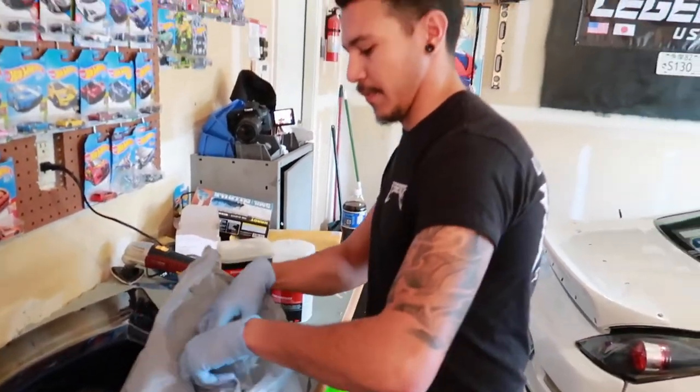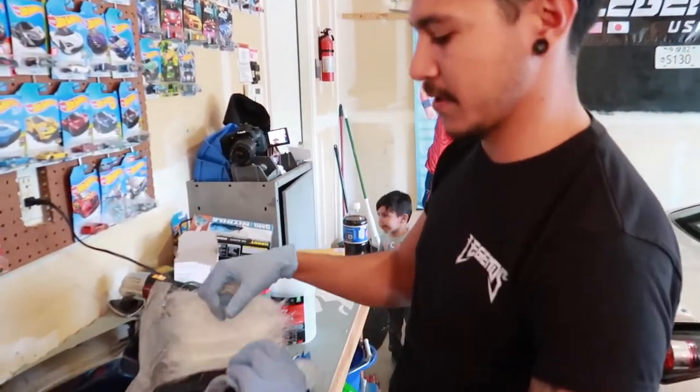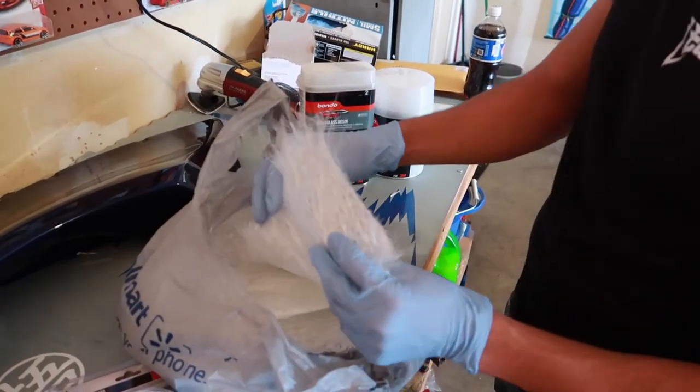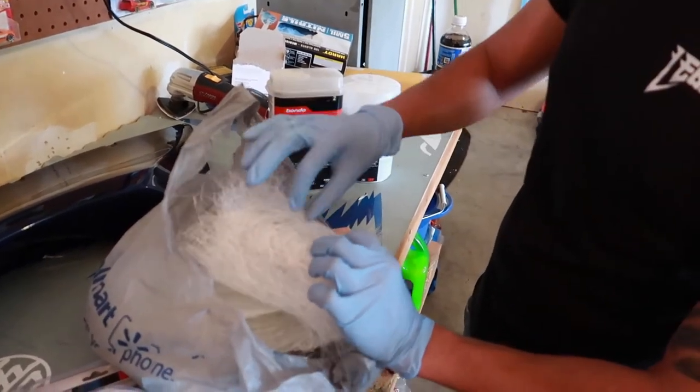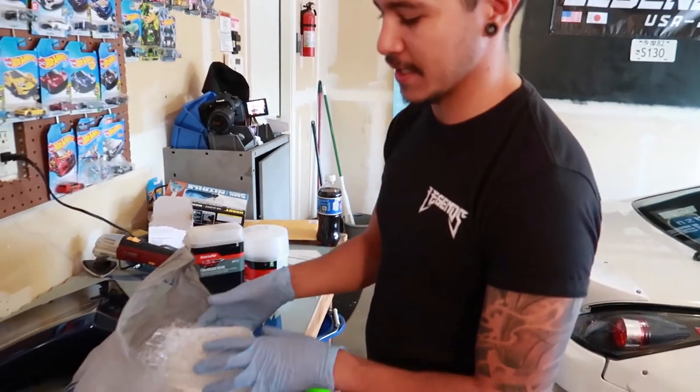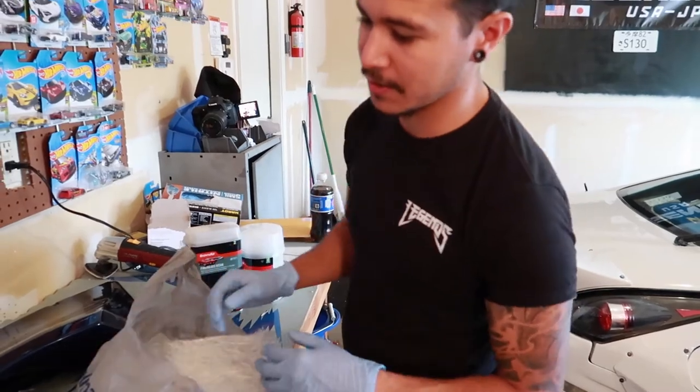If you guys haven't worked with fiberglass before, this is what a normal fiberglass mat looks like. There are two different types, but when you're working with cars and bodywork, this is the one you want to use. Esteban is going to show me the process on how to use this stuff to start making repairs. We'll flip it over — from the back it actually doesn't look that bad.